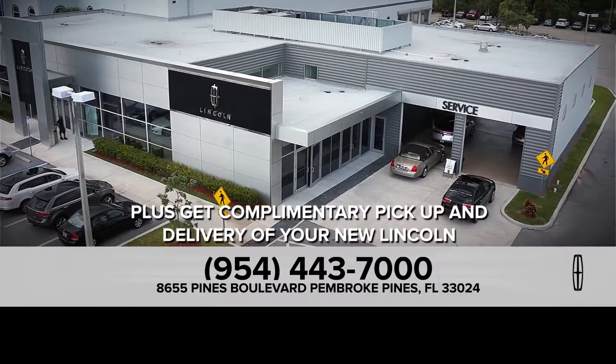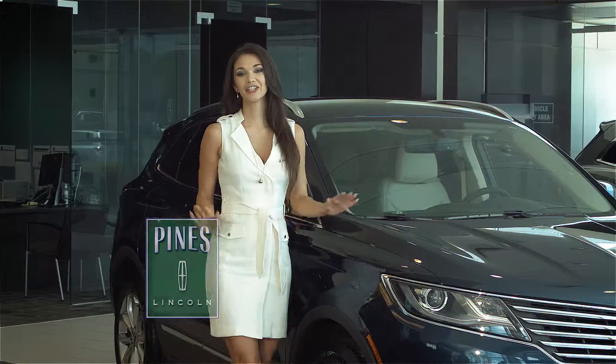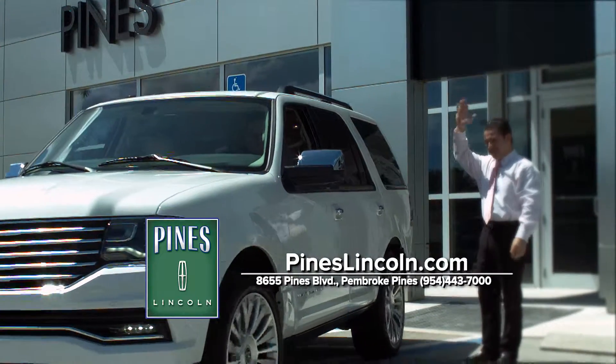Plus, get complimentary pickup and delivery of your new Lincoln for your service convenience. There's never been a better time to get into a new luxurious Lincoln from Pines Lincoln. We'll see you online at pineslincoln.com.